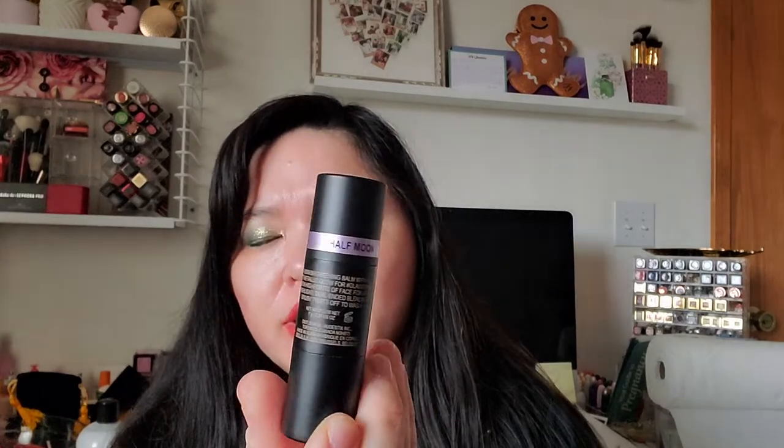I got this from Beautylish — I forgot I placed an order for Cyber Monday on Beautylish because they were having some products on sale. This is the Nudestix Hillary Duff Daydreamer Set. I'm not a huge Hillary Duff fan or anything, but I thought some of the products in here looked really pretty and they were on sale. It comes with a bunch of products plus a makeup bag. There's a highlighter cream stick called Half Moon — it looks like an opalescent kind of lilac lavender shift, which I'm not really into. I might sell that on Mercari.